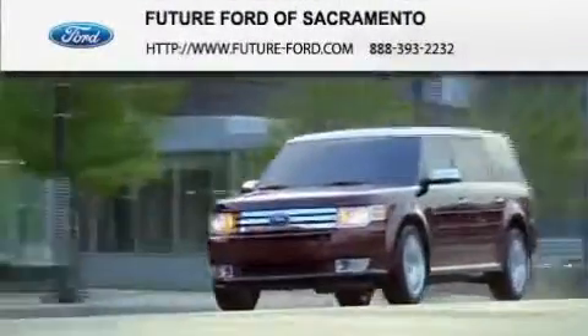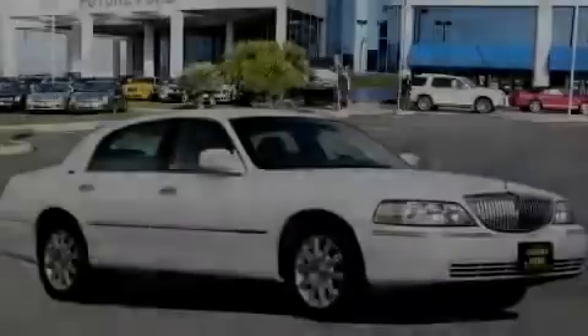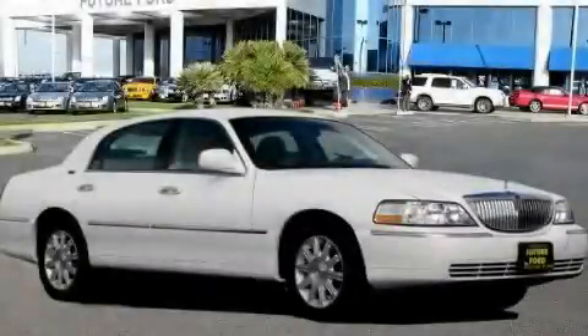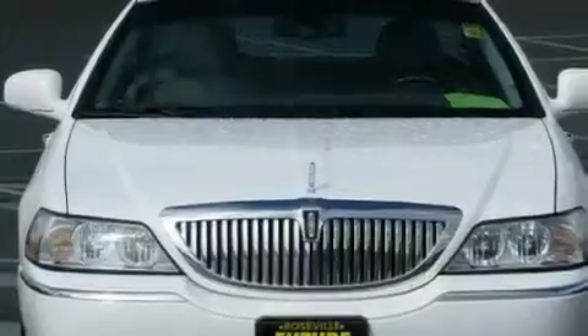Another fine vehicle offered by Future Ford of Sacramento. This is a 2010 Lincoln Town Car. It features a 4.6-liter, 8-cylinder engine and a 4-speed automatic transmission.